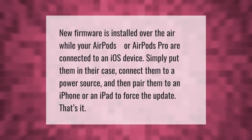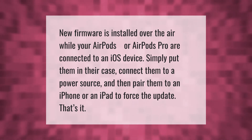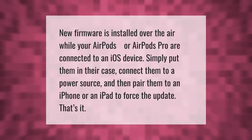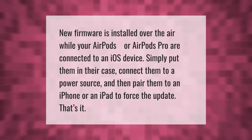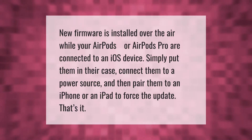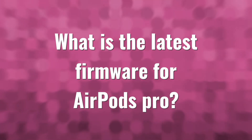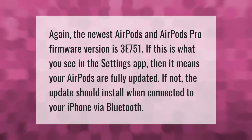New firmware is installed over the air while your AirPods or AirPods Pro are connected to an iOS device. Simply put them in their case, connect them to a power source, and then pair them to an iPhone or iPad to force the update. That's it.